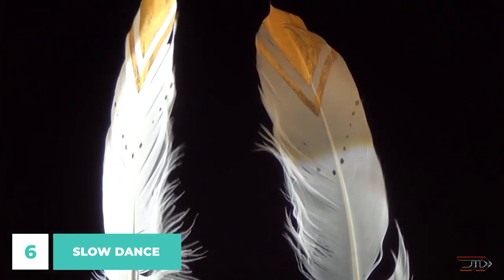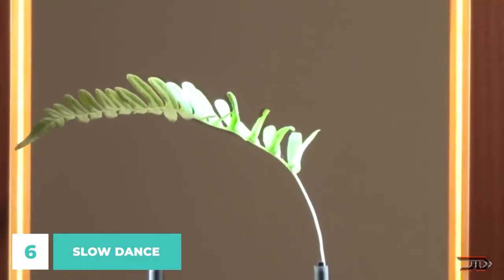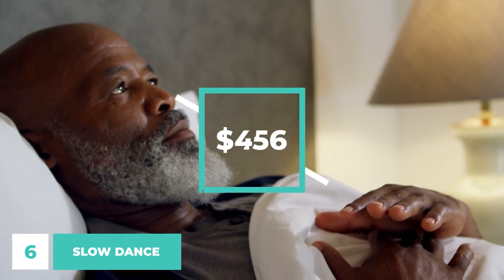You can adjust the brightness and select from a variety of dance modes — some are slow and smooth, while others make it look like the object is bouncing through the air, using the device's controls. This tool was developed specifically to help you relax, lessen mental strain, and sharpen mental acuity. The price is roughly $456.